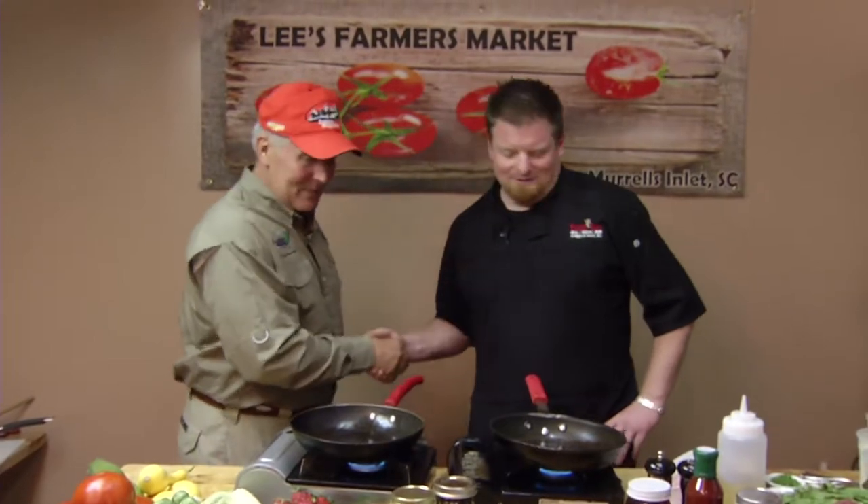This week, Executive Chef Dylan Foster with Wicked Tuna Restaurant in Murrells Inlet, South Carolina — thewickedtuna.com. Dylan, what do you got for me today?